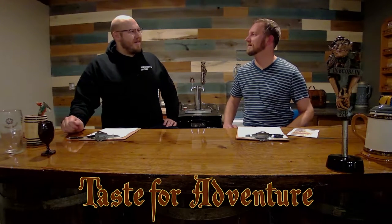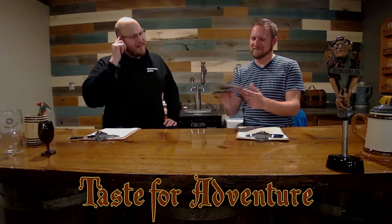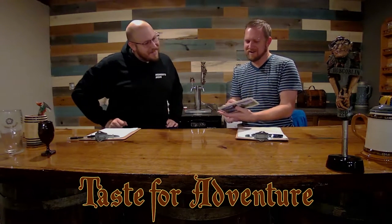Welcome back to Taste for Adventure. Aaron, are you ready? Yeah, I got some new coasters for us — you know, Arbor Day Foundation?